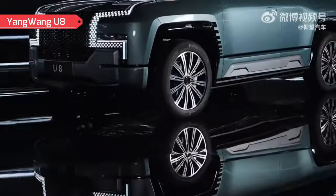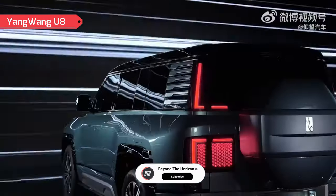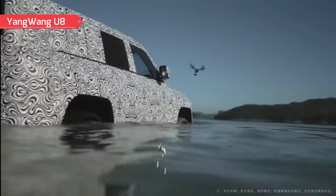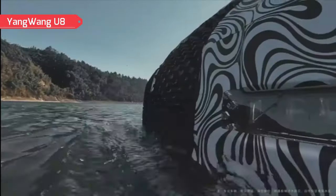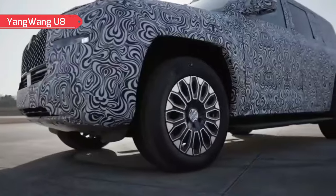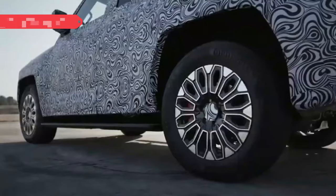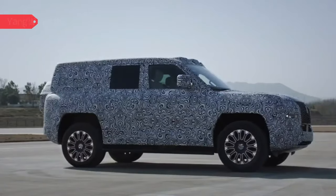The electric car accelerates from 0 to 62 miles per hour in three seconds. The Yang Wang U-8 is also equipped with motor waterproofing and body sealing technology, which allows the SUV to float on water. There are pre-set driving modes, including ones for driving on ice, snow, desert, wetlands, and so on. The manufacturer also claimed that the SUV can continue driving at 75 miles per hour even with a flat tire, thanks to the vehicle's ability to adjust torque a thousand times per second, keeping it under control.